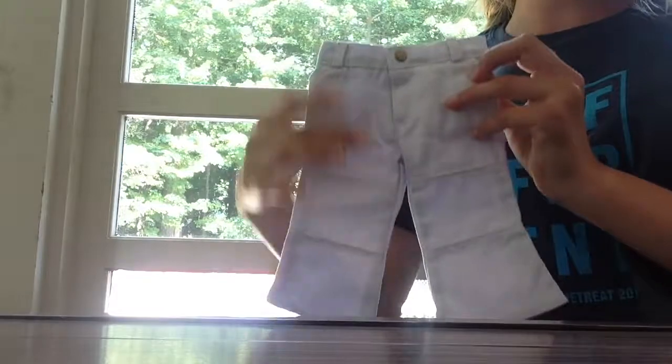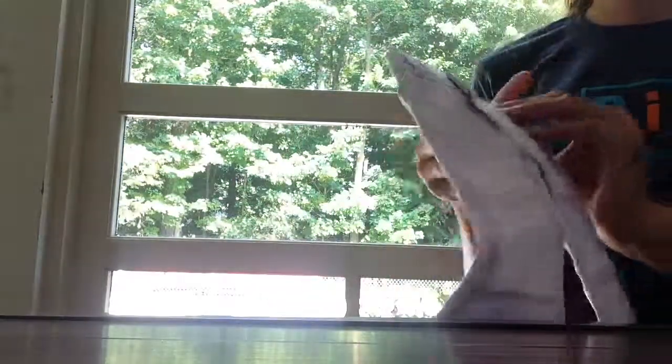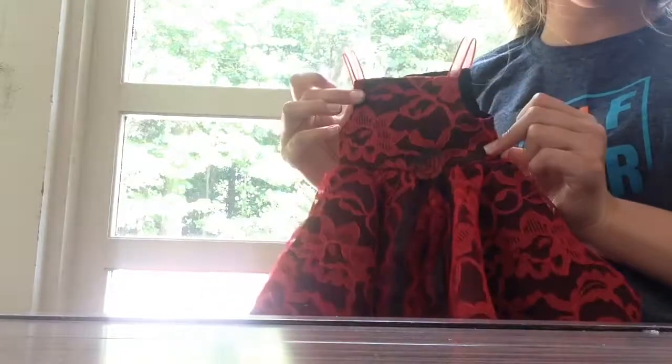I got these two next items from the same shop. I got these white jean capris — I'm not exactly sure what they are, but they're cute. And this is the last thing I purchased at the entire Benefit Sale right before we left: this red lace dress, and it's really pretty.